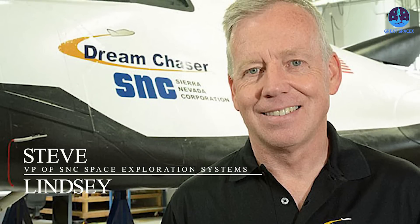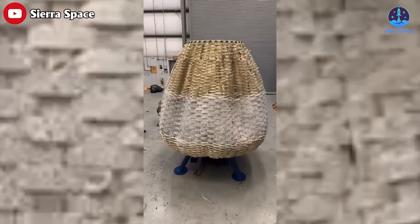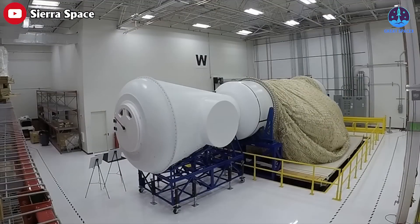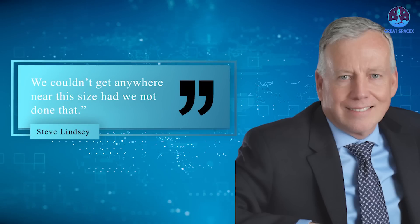"We wanted to make sure that as soon as we got the first pieces of our Gateway launched and in orbit, they could be used for exploration without having to wait for a whole bunch of other pieces to go up," said Steve Lindsey, Vice President of SNC Space Exploration Systems and a former NASA astronaut. "By going inflatable, you start deflated and it's a much smaller size — you can package within the fairing of a standard rocket. We couldn't get anywhere near the size had we not done that."